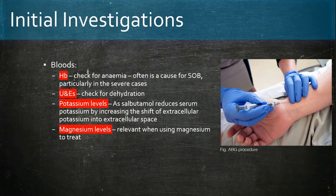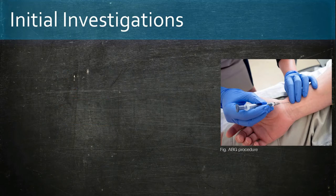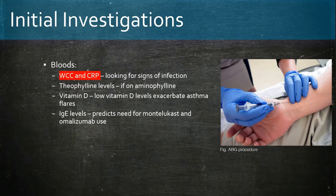Bloods: we check for anaemia — in severe cases it can cause shortness of breath. We check for dehydration and carry out potassium levels, as salbutamol reduces serum potassium concentrations. Magnesium levels are also helpful when magnesium is being used to treat. White cell count and CRP for infection, theophylline levels if on aminophylline. Vitamin D levels are useful to check, as low vitamin D levels can cause asthma flares. IgE levels predict the need for montelukast and omalizumab, but this is more applicable in the longer term, not the acute phase.